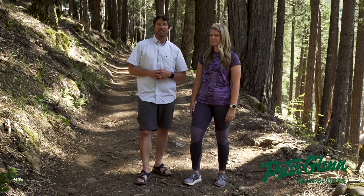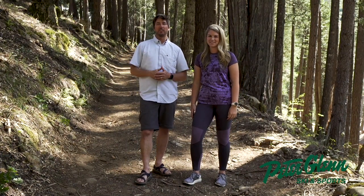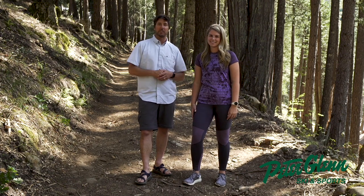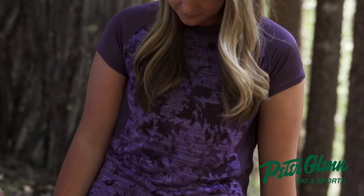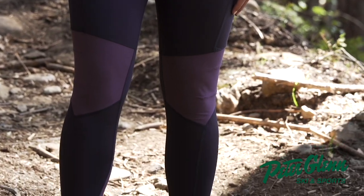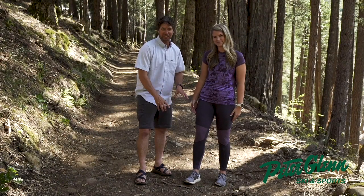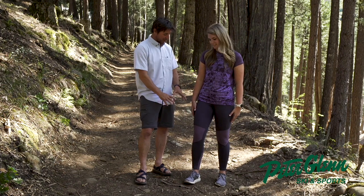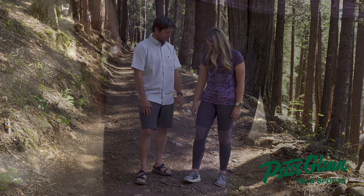Hey, Johnny Mosley here from Peter Glenn's Ski & Sports. Testing out all the gear so you can have a great day out on the trail. My friend Mary Elizabeth is helping me with that task and we're talking about the women's Trail Bender Tight right now. This color is called Dark Steel and Vintage Violet. I really do love the color of those pants.